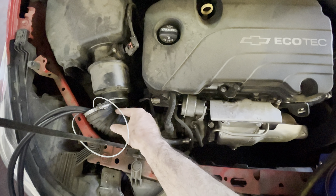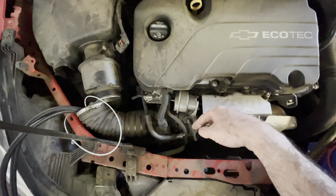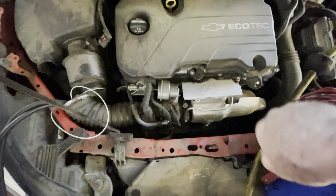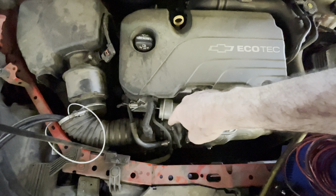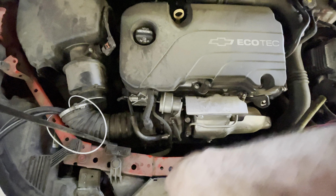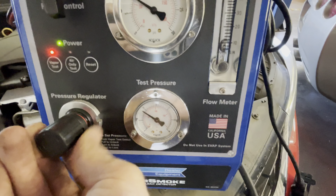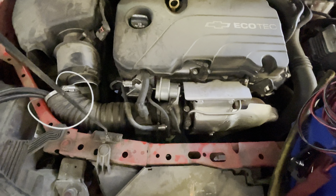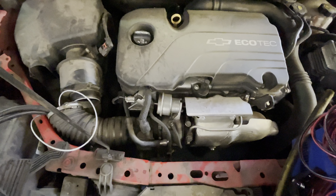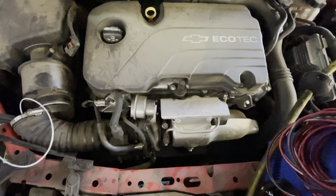I've installed a pressure smoke test device right here at the air filter hose — this is air going in to the turbo, then out of the turbo compressed, through the intercooler, back through the ducting, and into the engine and intake manifold. On the gauge my test pressure and system pressure are staying pretty close, and I don't see any smoke leaks or hear any leaks. So it looks like we don't have any boost leaks.